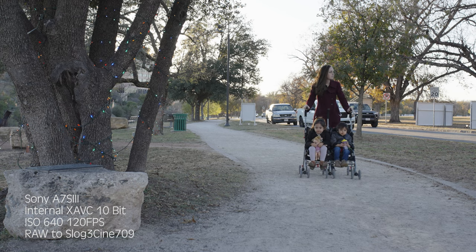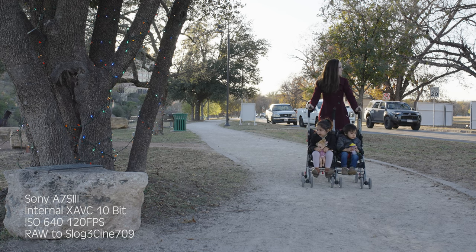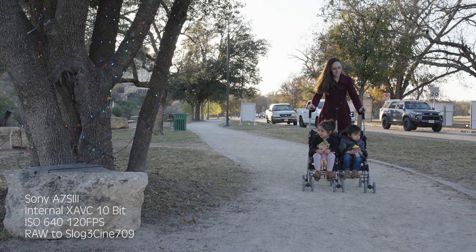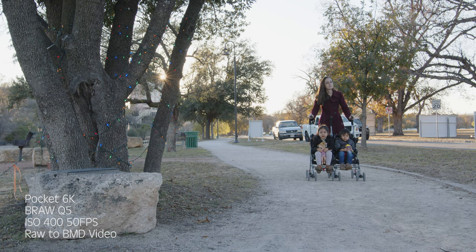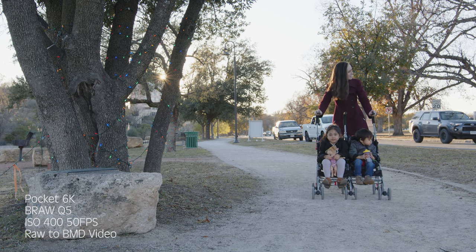Next up is slow motion. By itself, the A7S III got a massive boost slow motion wise. With ProRes RAW you can shoot 4K up to 60 frames per second. The Pocket 6K can shoot 6K up to 50 frames per second, and if you drop down resolution you can get even more slow motion, so the Pocket takes slow motion. One caveat is that the Pocket 6K is crippled by the available media for it — there isn't a CFast 2.0 card right now that can record 6K at full quality Q0. Media manufacturers need to hurry up and make one, but Q5 is plenty enough for some people.